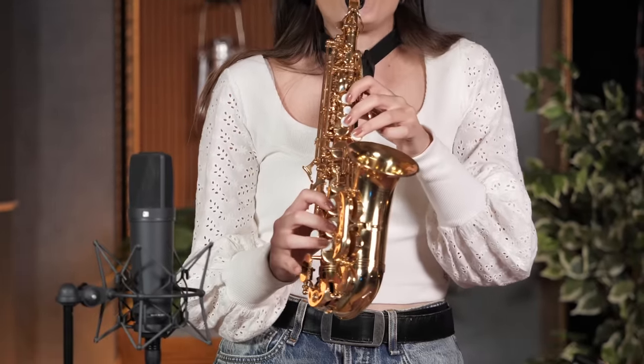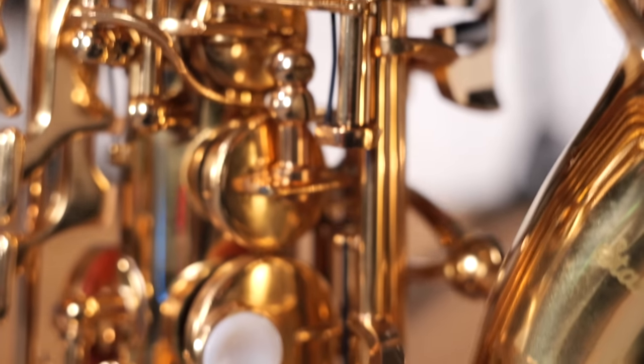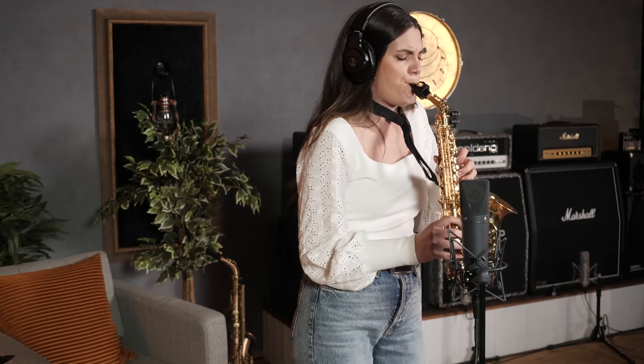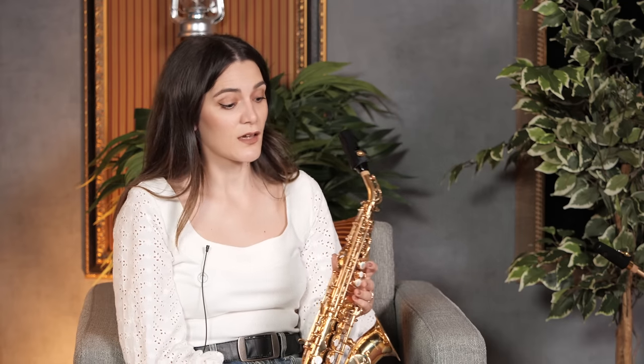Last on our list today, we have the Star-Toned curved soprano saxophone, also known as the Baby Alto. Each time I have the chance to play this little guy, it's just pure happiness. Even though the features are pretty standard, it's very good for beginners as well as advanced players. It comes with a curved neck, a high F sharp, pads with metal resonators, and a small and very lovely engraving on the bell.